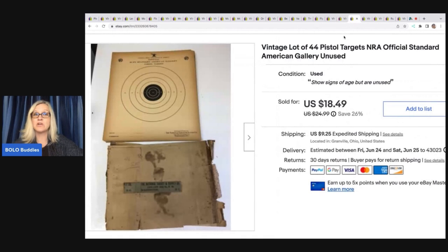Remember the clothespins buyer who came back? This is what they bought: a vintage lot of 44 pistol targets — really, really old. This was a super long tail item that took a long time to sell. I was at a garage sale out by a lake and bought a trunk full of military stuff. I sold the items inside and put the trunk on Facebook Marketplace. The targets ended up selling for $14.50 plus shipping.